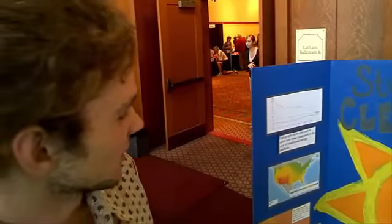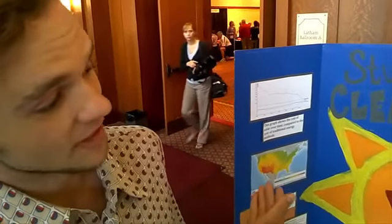We're a student organization called Students for Clean Energy, and we're trying to work with the administration to get more renewable energy sources on campus. We've determined that solar is the most feasible option for Blacksburg, and we're really trying to work with the administration to get more solar on campus.